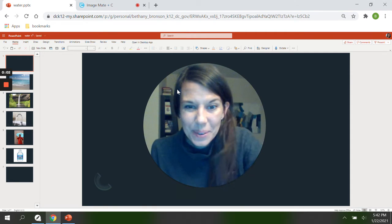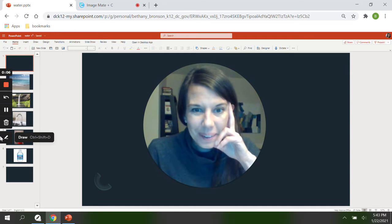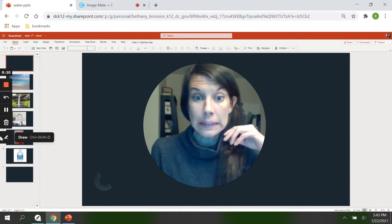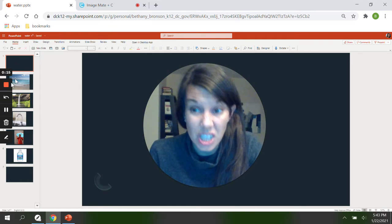Hi friends, it's Miss Bethany. It's so good to see you today. How are you doing? I hope you're doing well. I hope you've had a lovely day. Isn't it cold outside? I hope that when you went outside and played you really bundled up because it is chilly.